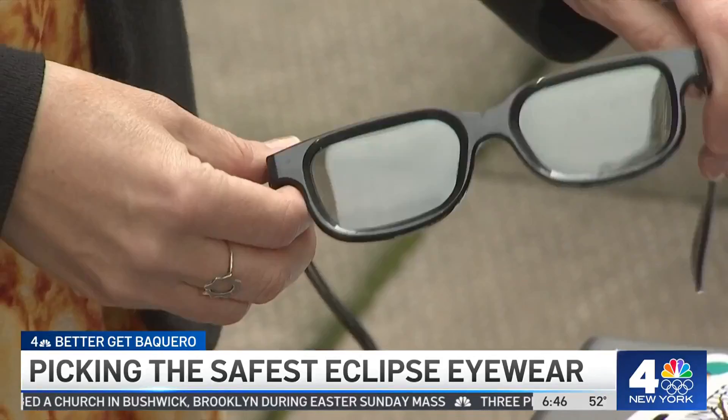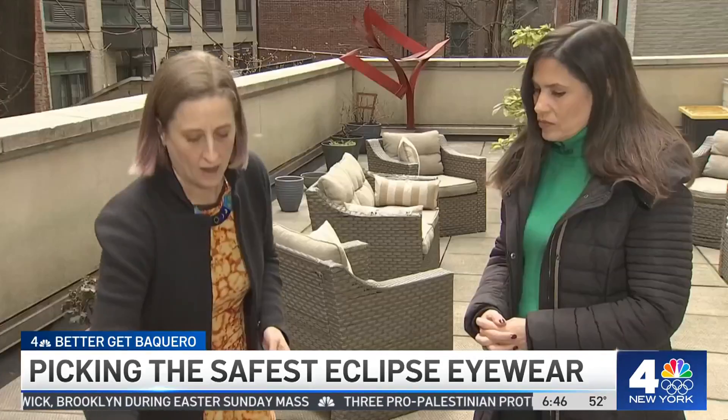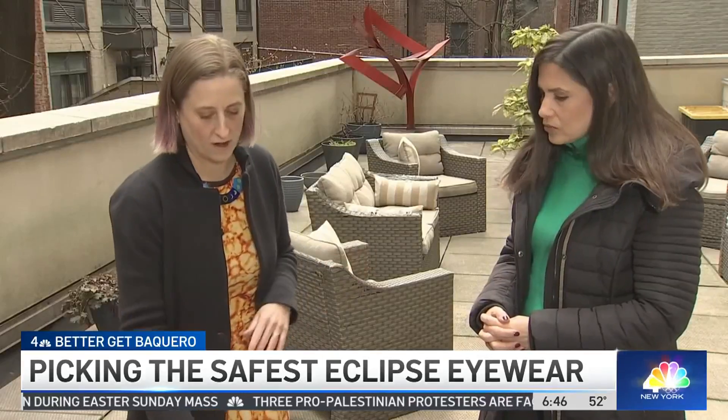Regular sunglasses and 3-D glasses won't cut it. We asked astronomer and CUNY professor Emily Rice for tips.